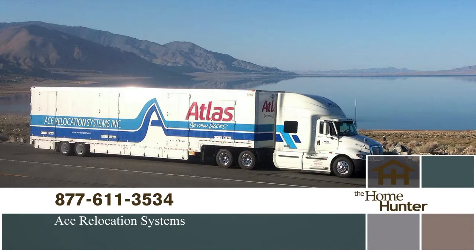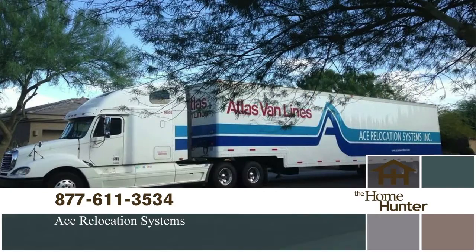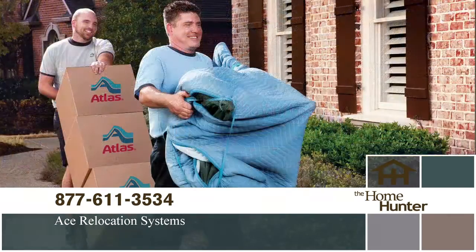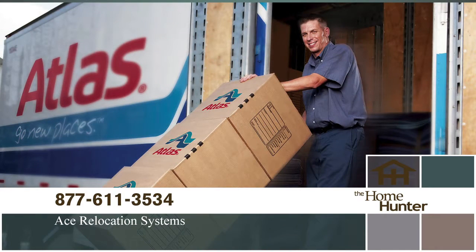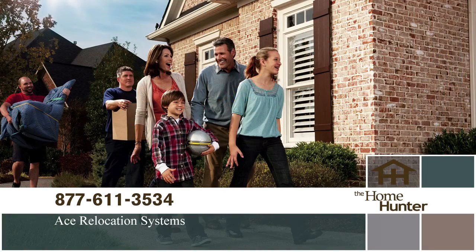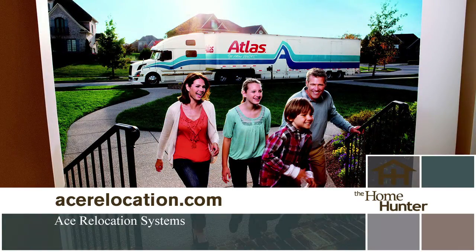Need to make a move and dreading the hassle? Then call Ace Relocation Systems today. They will make your move easy, efficient, and stress-free. Sit back and relax and let us do the work. Call today: 877-611-3534, or visit acerelocation.com. No worry, no fuss, just call us: 877-611-3534.